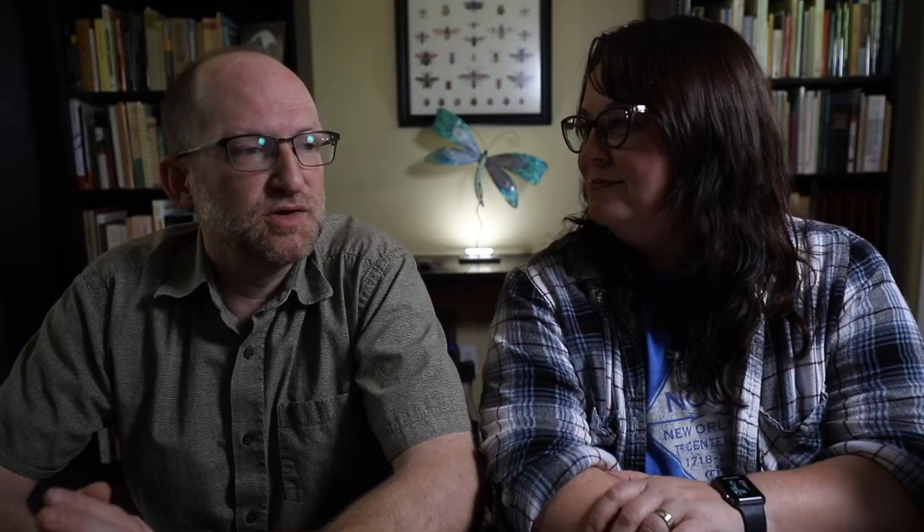Another chapter that stands out is the walking sticks. Texas has more walking sticks than any other state — a lot of diversity there. Diapheromera and related genera are common, and some of those can be quite tricky to separate, so we wanted to try to provide a good resource for doing that.